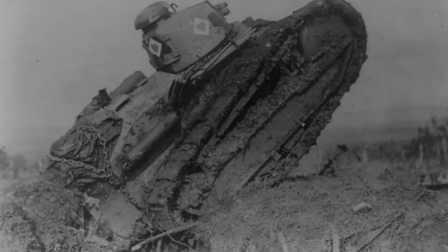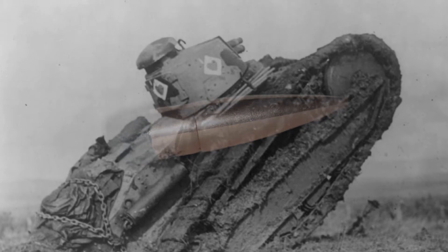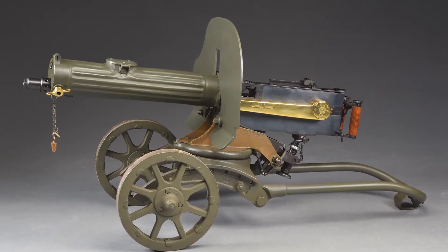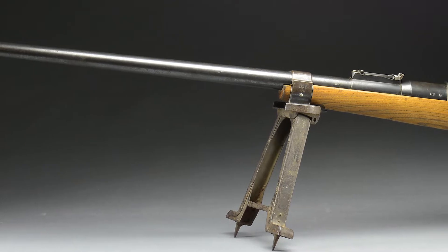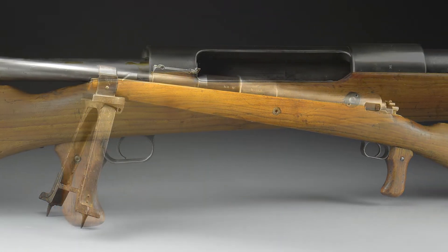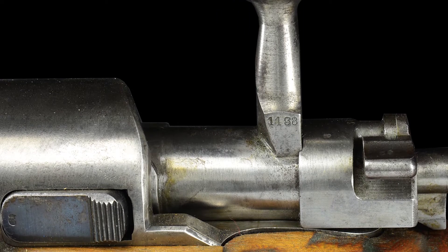Tank armor averaged between a quarter of an inch to a half an inch in thickness, and while it could sometimes be penetrated at close range by the steel-cord SMK ammunition, this was not always reliable. The Germans at this time were developing a heavy version of the Maxim machine gun chambered for the newly developed 13.2x92 semi-rimmed cartridge. This cartridge was chosen for the new anti-tank rifle using a steel-cord armor-piercing bullet. The velocity was given at 2,580 feet per second, allowing it to penetrate approximately 1 inch of armor at 100 meters at a 90-degree angle, and nearly three-quarters of an inch at 500 meters. A truly potent round indeed.